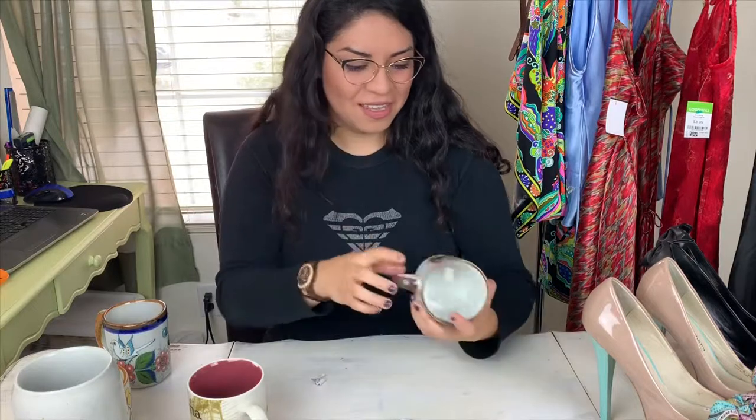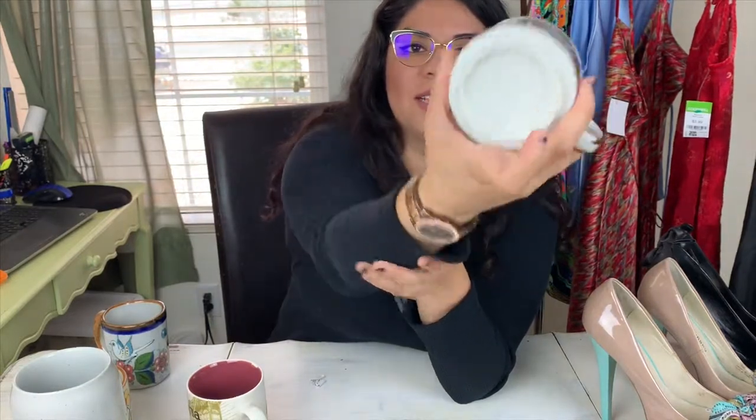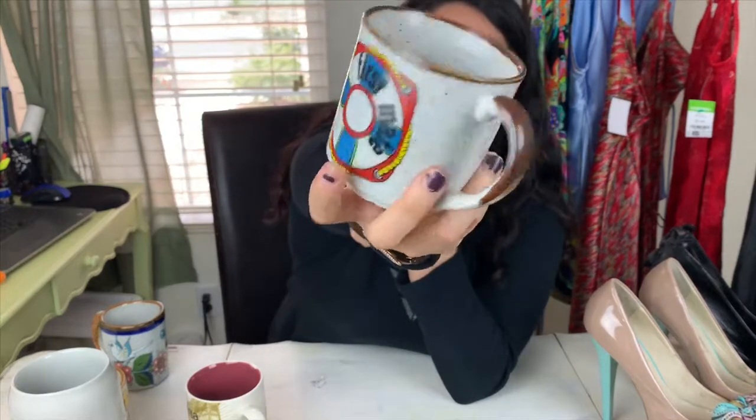I'm saving this next one for last because it's a story and it's a little upsetting. This one I thought was freaking adorable — it's speckled and vintage, made in Japan. It might be Otagiri, not sure. Super cute, and I got it for just 69 cents — probably worth $12–$15.